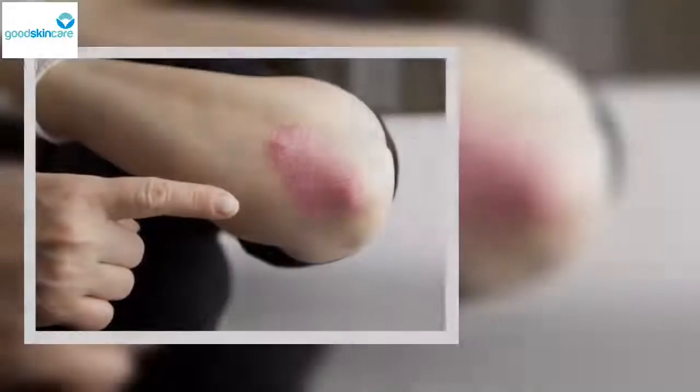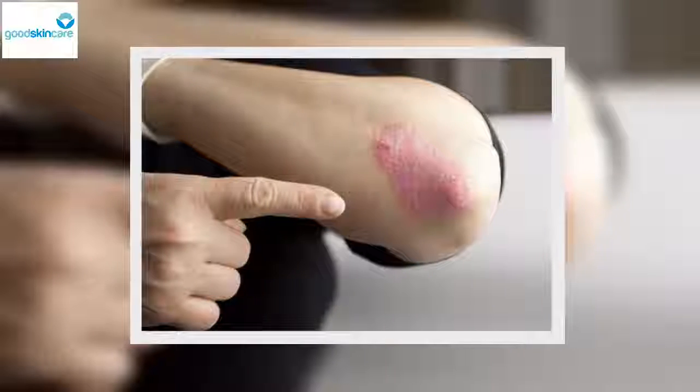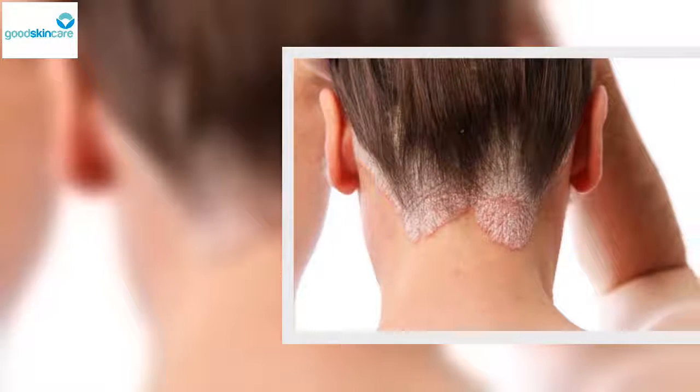Erythrodermic psoriasis: This is considered one of the most dangerous forms of this disease because it covers large areas of skin with reddish spots and coexists with pustular psoriasis. It's more common in people suffering from unstable plaque psoriasis, where the lesions last indefinitely.